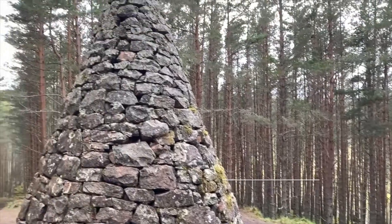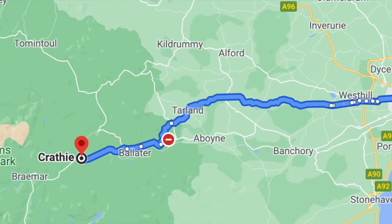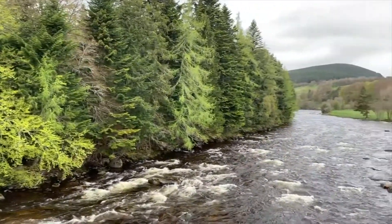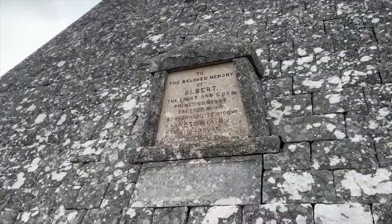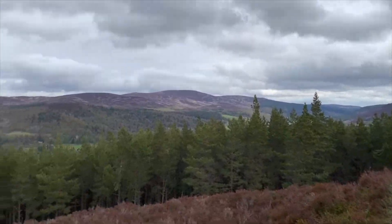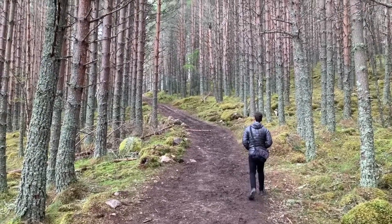We woke up the next day in our Airbnb in Aberdeen and proceeded to our next destination, Cairngorms National Park. Our first point of interest within the park was heading towards Crathie, and in order to get there we decided to park our car in the Balmoral Castle car park. From here we enjoyed a lovely hike towards Prince Albert's Cairn, which was a monument erected in memory of Queen Victoria's late husband Prince Albert. It's a pyramid that is quite beautiful in contrast to the trees and natural surroundings, and even the walk towards this cairn is really lovely.